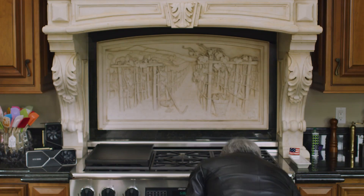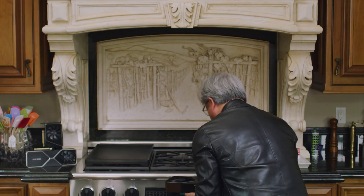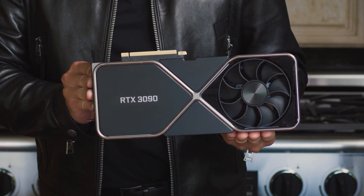NVIDIA always likes to hit you with the wild flex, and that's what they did with the RTX 3090. Jensen Huang pulled that out of his oven and showed off this beastly card. This thing is huge — physically huge — and also $1,500. So this is not something most people are even going to consider. This is enthusiast level. If you've got way too much money to blow, go for it — we always say eat the rich, so I'm looking out for you.